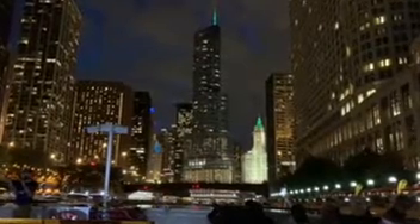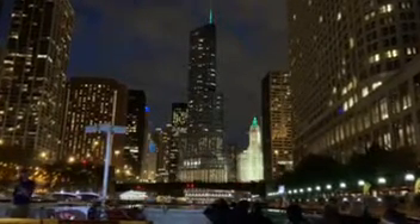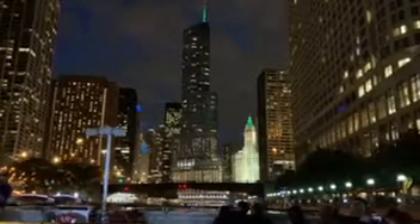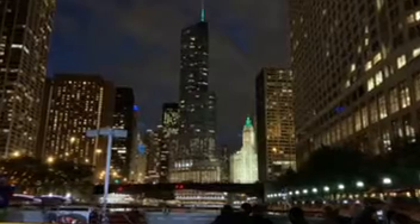Lower Wacker Drive also became a great place to film movie car chases — Blues Brothers, Dark Knight — they're racing in some underground world down there.